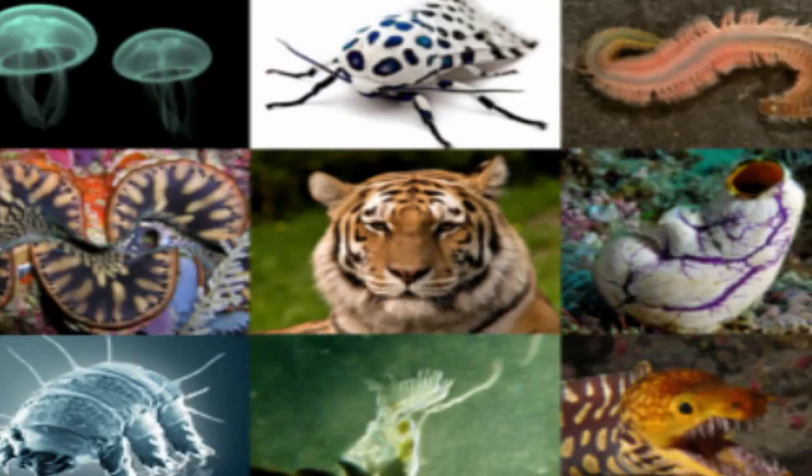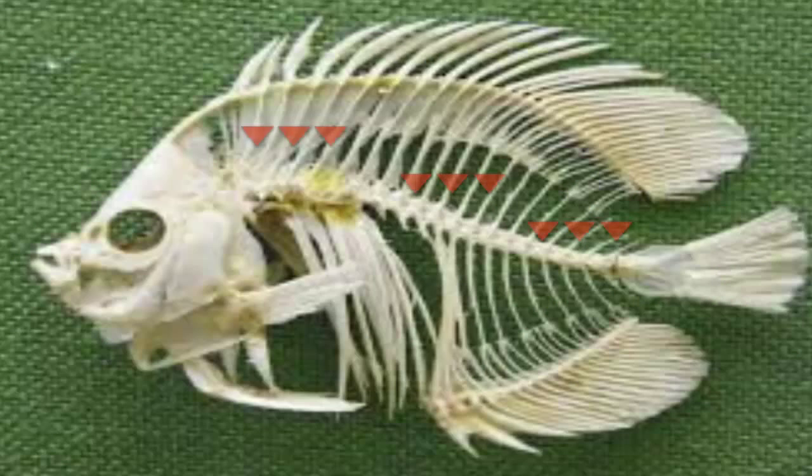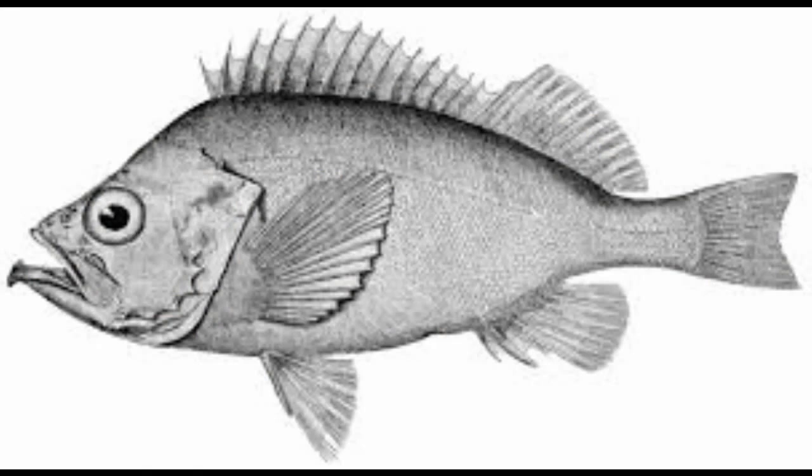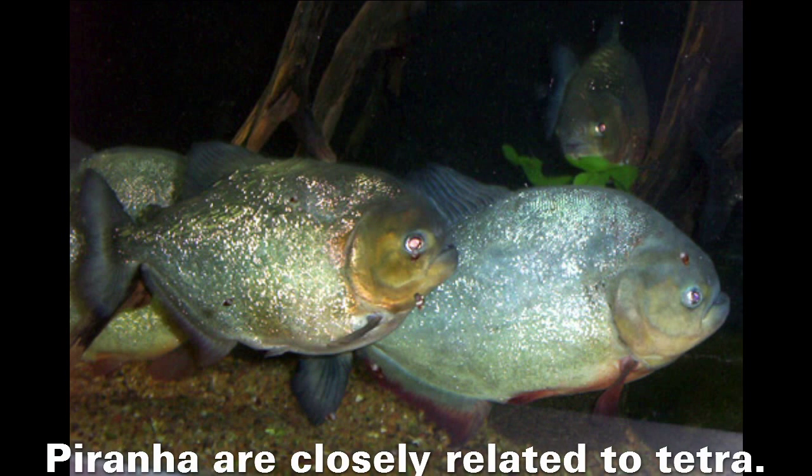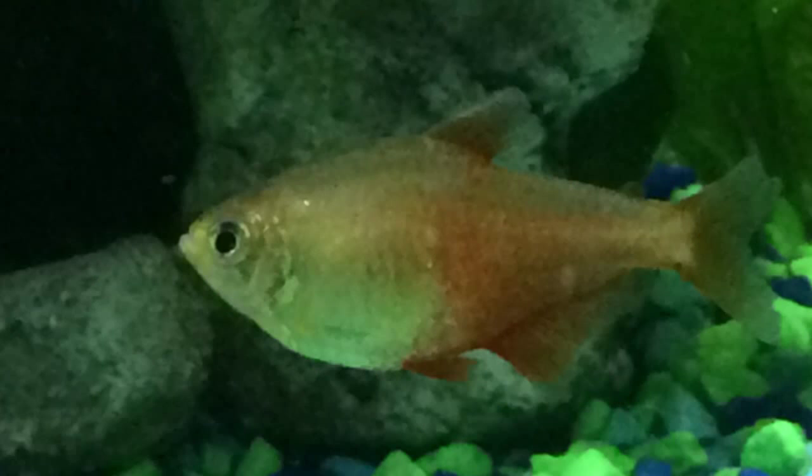The classification of tetras is as follows: it's an animal, it has a backbone, it's a ray-finned fish, order Characiformes, and in the family Characidae. Characins in the subfamilies consist of freshwater fish. That's the main physical characteristic — a small adipose fin located between the dorsal fin and the caudal fin.